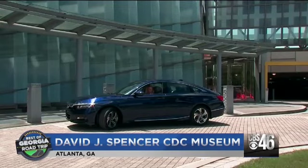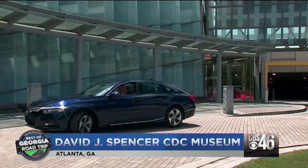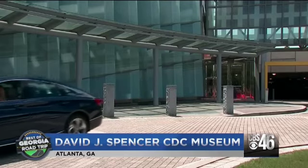And I drove away thinking the same thing. For this week's Best of Georgia Road Trip, I'm Carolyn Ryan.